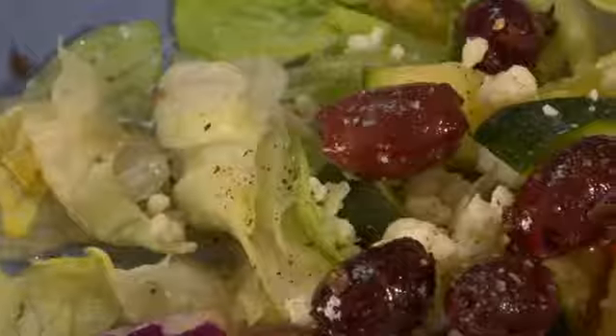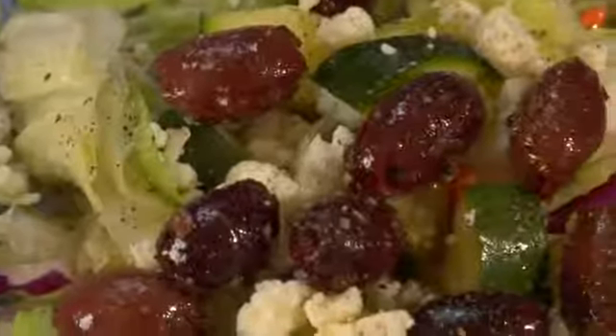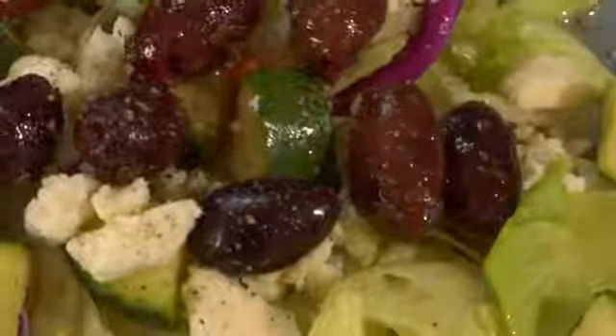Here I have a Greek salad. It has a wonderful Greek dressing which is actually a red wine vinaigrette, olive oil, and oregano. It has some cucumbers, some kalamata olives, and of course feta cheese.